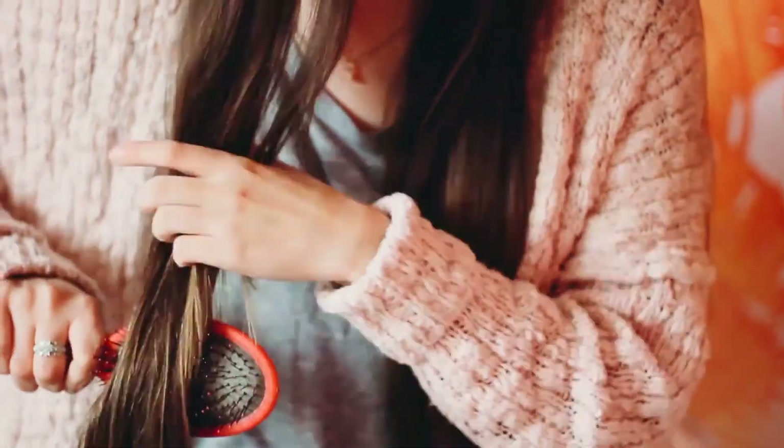Those two dry shampoos are awesome drugstore options, but if you're looking for something more high-end, I love Bumble and Bumble's Pret a Powder dry shampoo. It lasts forever and doesn't leave any white residue in your hair after spraying. Finally, I also love the Wet Brush — I use this right out of the shower and throughout the week. It really helps minimize breakage when brushing your hair.